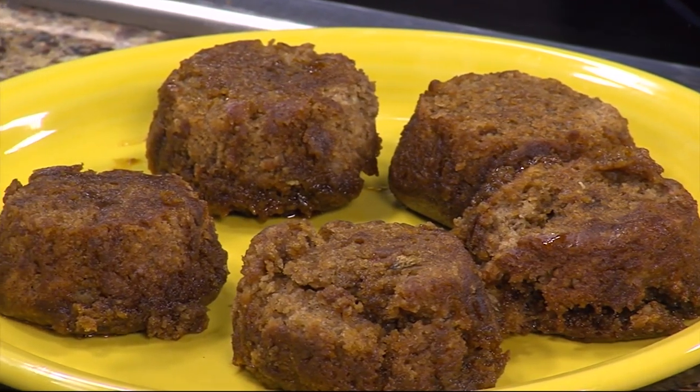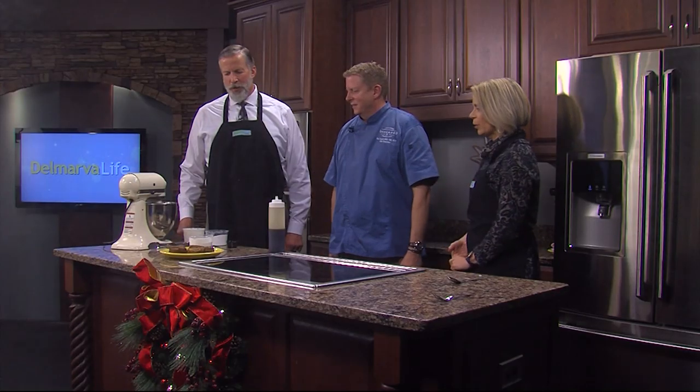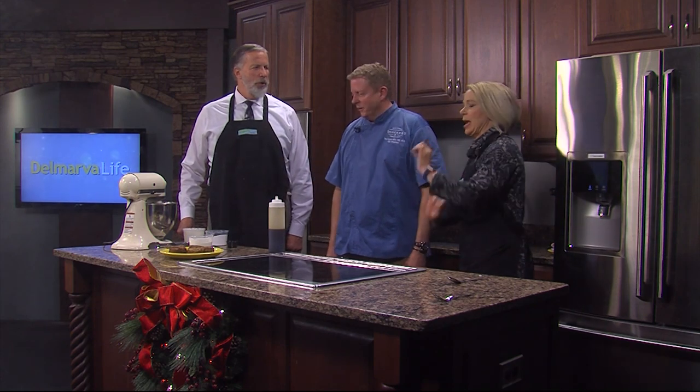Jimmy, I told you it was Christmas here in the Del Marva Life kitchen and we're getting ready to wrap it all up with a big red bow. We are making toffee, or sticky toffee pudding. Sticky toffee pudding, okay.